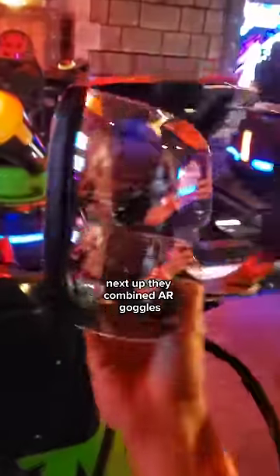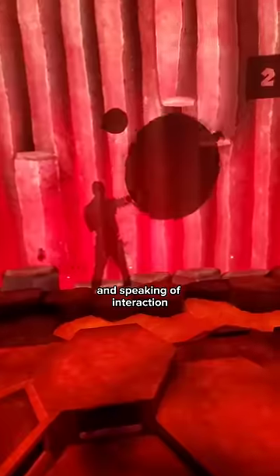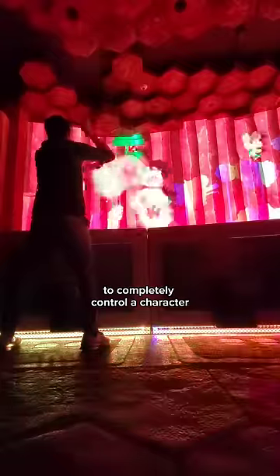Next up, they combined AR goggles and go-karts to overlay some really cool interactive visuals throughout the ride. And speaking of interaction, they also use interactive projecting, so you can use your shadow to completely control a character.